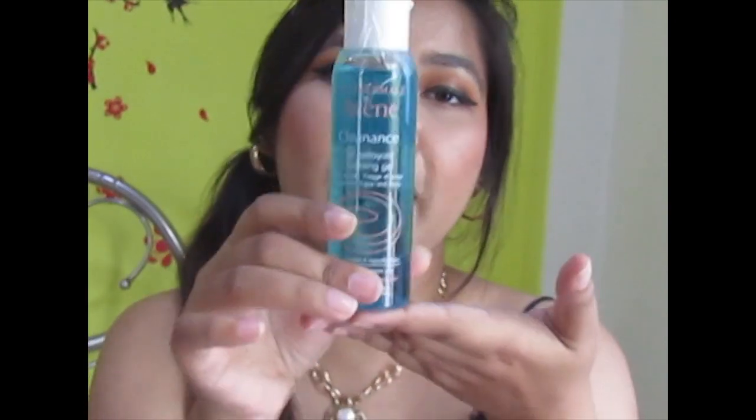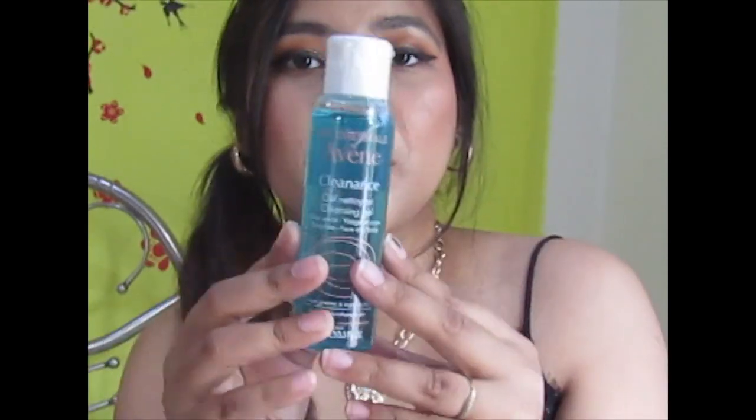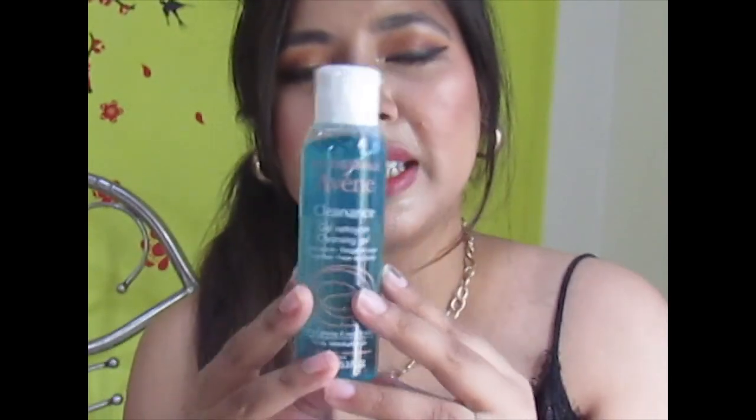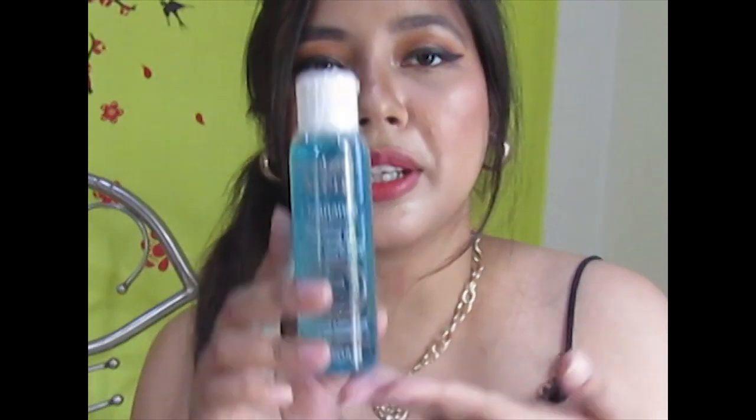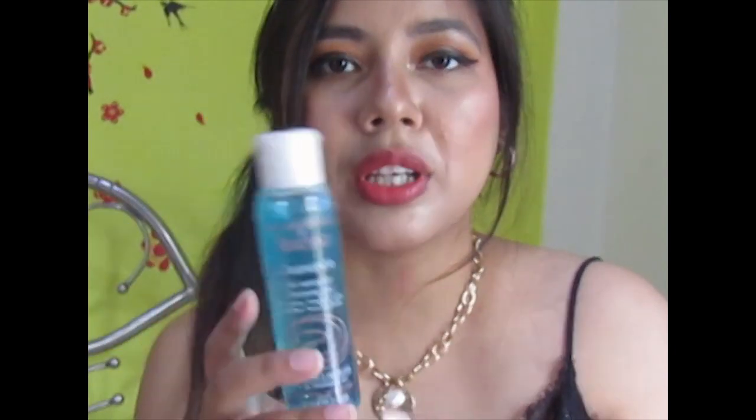I was already using this next product, so I grabbed a backup when I saw it was on a huge discount. This is the Avene Cleansing Gel — normally 870 rupees, but I got it for around 600. I really love this face wash. It's a gel formula that's non-drying, great for summer, and it also helps with acne and pimples.